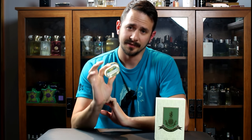Hey everyone, Ashton here with Jensen's with another fragrance review. Today we're taking a look at Pineapple Vintage Classic.